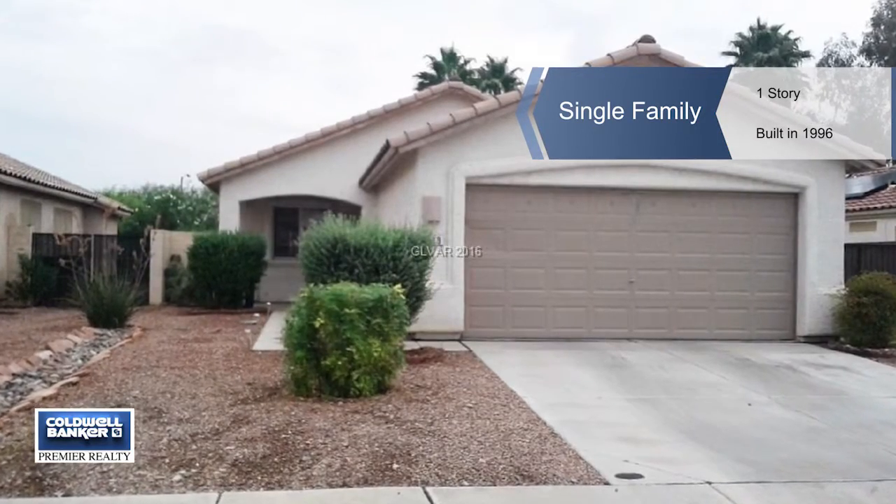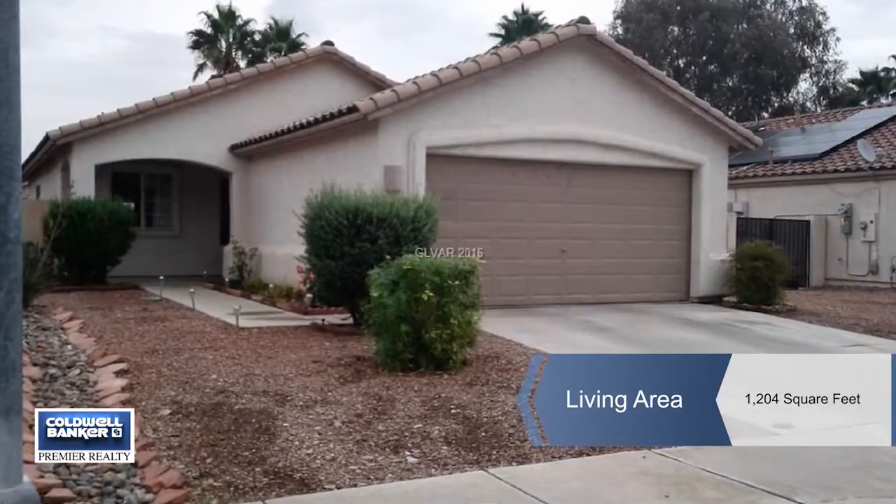Welcome home. Enjoy this fully landscaped yard with a cozy front porch to watch the rain.